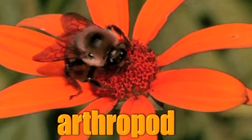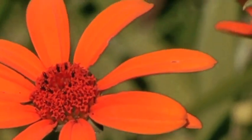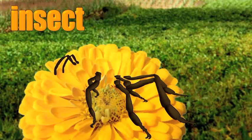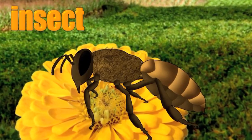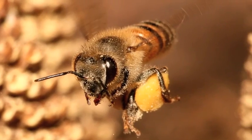In this show, we're going to concentrate on honeybees. Honeybees are a part of a large group of arthropods called insects. All insects have six legs, one pair of antennae, three body sections and wings. Honeybees actually have two pairs of wings and five eyes.